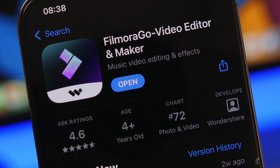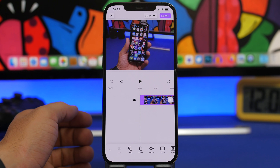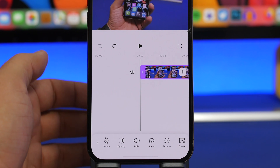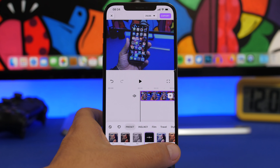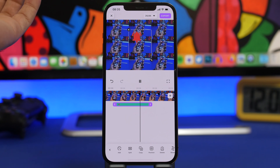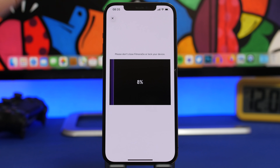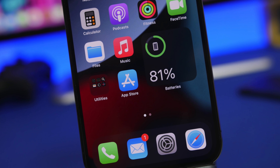This video is sponsored by FilmoraGo. Start editing like a pro on your iPhone with FilmoraGo — simply add one of your clips, tap on the clip, and you'll be able to use amazing editing tools: mask your video, rotate it, speed it up, or even reverse it. You can add filters by tapping the filter button, or add different effects by tapping the effect button and selecting any cool effect you want. Once done, tap at the top to choose your resolution and frames per second, then tap the export button. Make sure to check the link in the description.